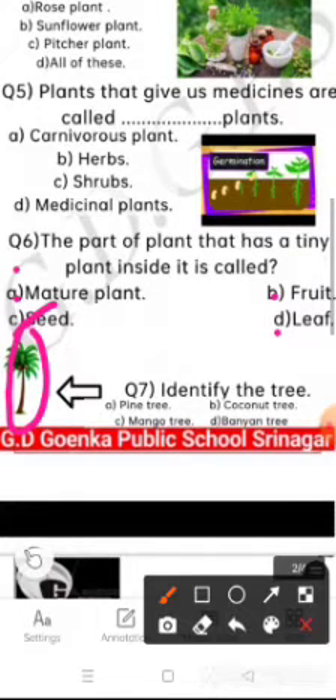Question number 7 is: identify the tree. Is it pine tree, coconut tree, mango tree, or banyan tree? Yes, coconut tree. Very nice.